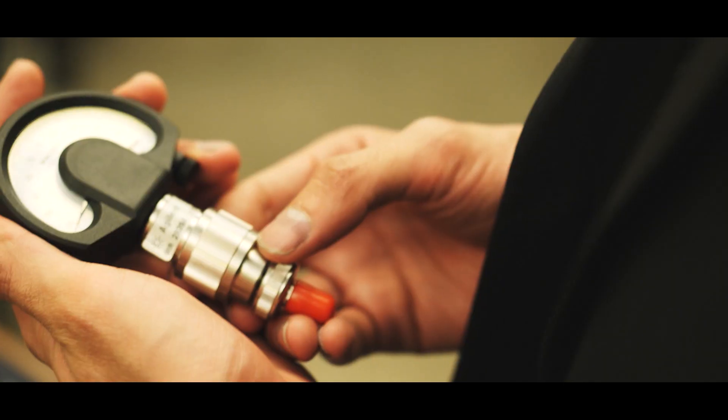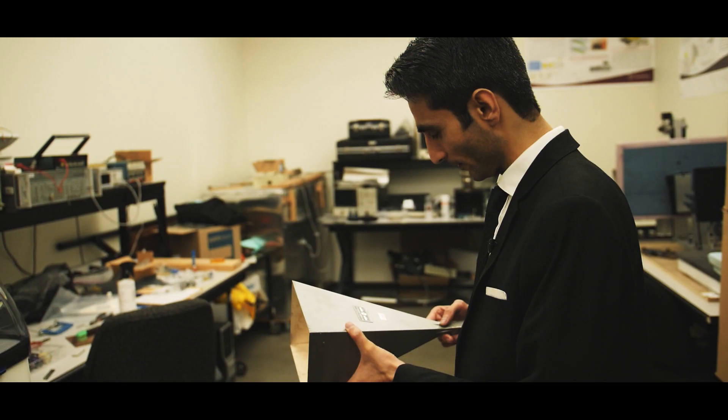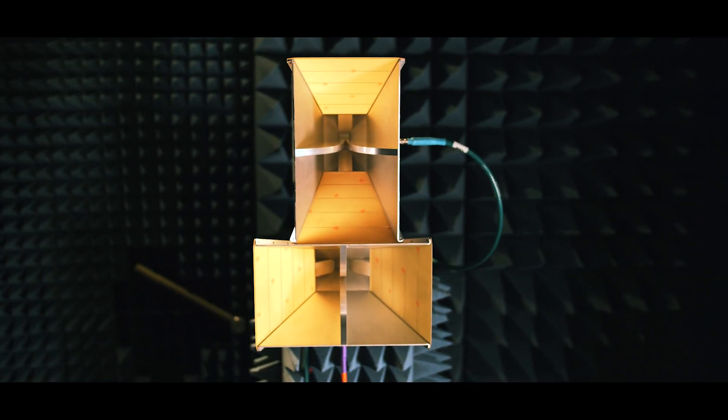Every time you use a cell phone, every time you use a laptop, every time you use a tablet, you're essentially relying on a communication system. There are many integral parts in a communication system, but one of the fundamental components that allows this communication system to function is the antennas.